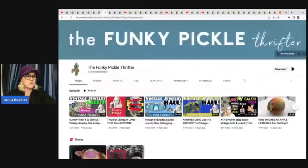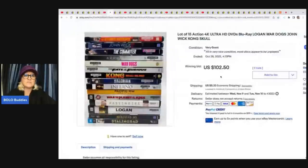The Funky Pickle Thrifter has an amazing YouTube channel. She focuses on jewelry but sells tons of other items for big money. If you are not following this channel, you should be — link is below. She sold a lot of 15 4K Ultra HD DVDs. Apparently these are some harder-to-find DVDs. She got these free and they sold for $102.50 plus shipping. I'm guessing they're a little bit harder to find for some reason — if anybody knows, let me know in the comments.